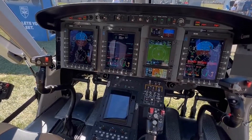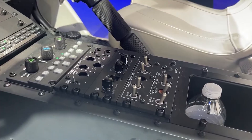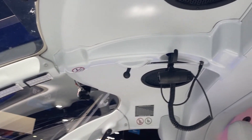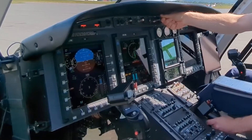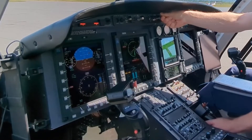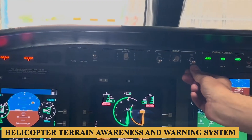Traffic information is made accessible through the Garmin GTS 800 Traffic Advisory System. Weather-related functionalities are equally impressive, with the availability of real-time weather radar, METARs, and TAFs. ADS-B In-and-Out is a standard feature, improving the aircraft's ability to both broadcast and receive critical flight information, enhancing both safety and situational awareness. The avionics suite also incorporates a helicopter terrain awareness and warning system, an essential safety feature aimed at reducing the risk of controlled flight into terrain.